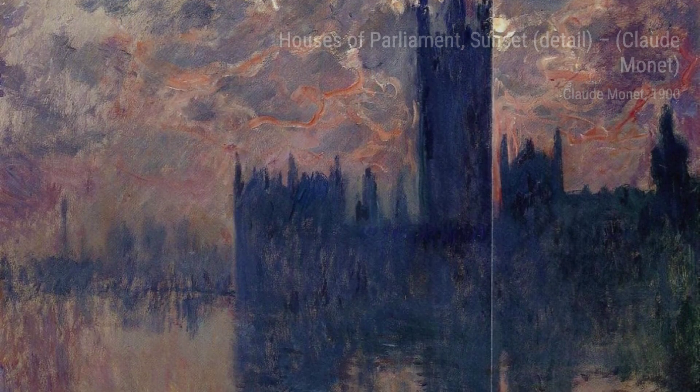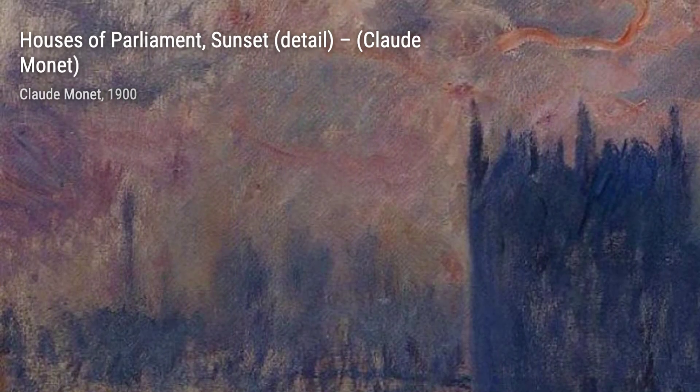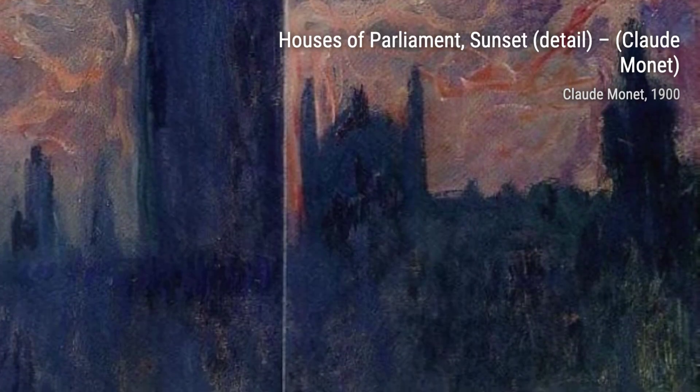Now, let's cross over to The Japanese Bridge. This painting transports us to Monet's own garden, where he created a bridge inspired by Japanese art. The vibrant colors and the reflection of the bridge in the water create a sense of serenity and harmony.